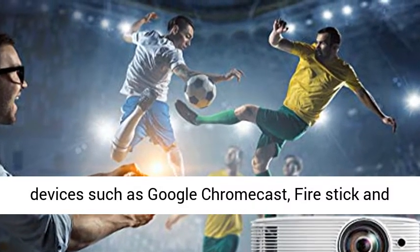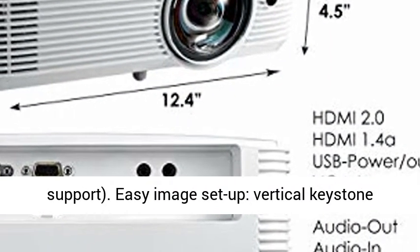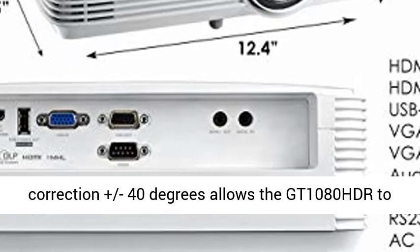Flexible Connectivity: connect to gaming consoles, media players, and other HDMI devices such as Google Chromecast, Fire Stick, and Apple TV. Inputs include dual HDMI 1.4 with 3D support.